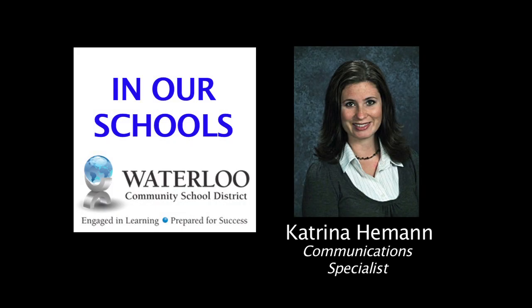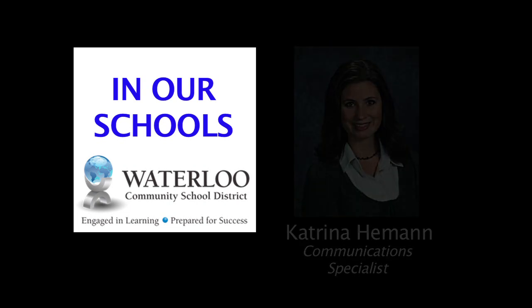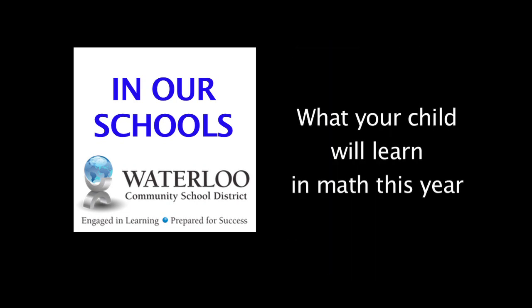Hello and welcome to In Our Schools. I'm Katrina Heeman. We're introducing a new segment to In Our Schools where we will look at the curriculum and show you what your child will learn in math at the middle school level.